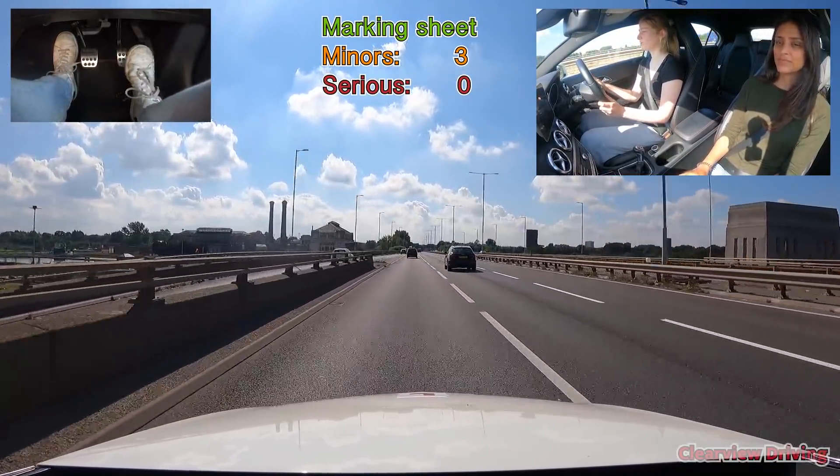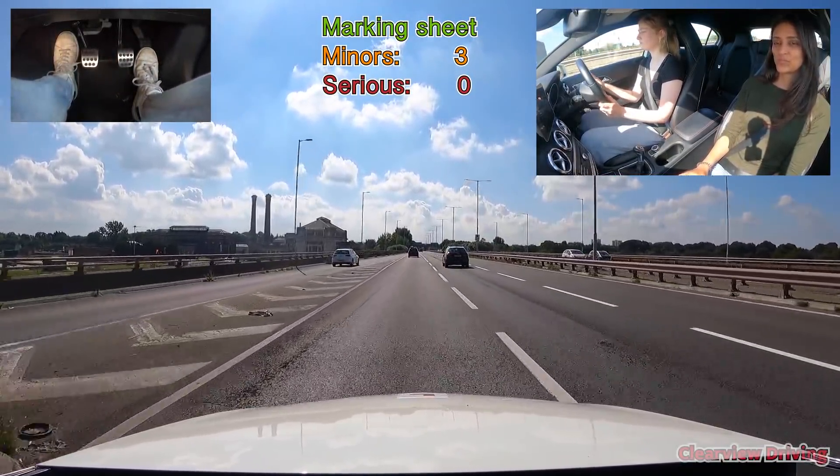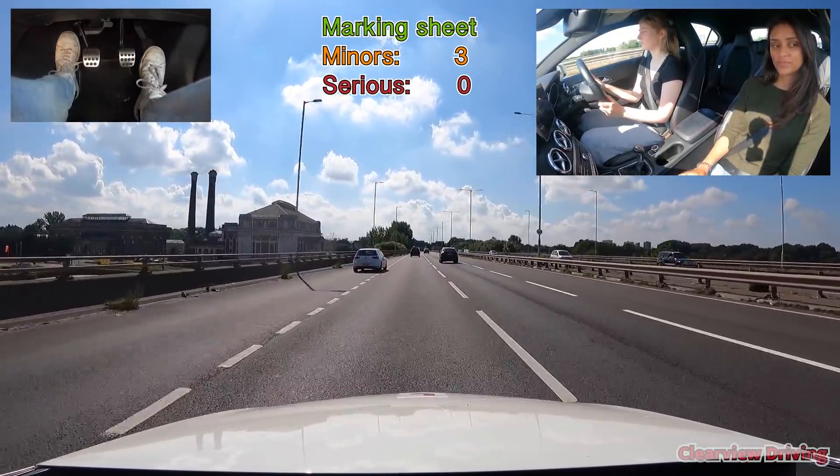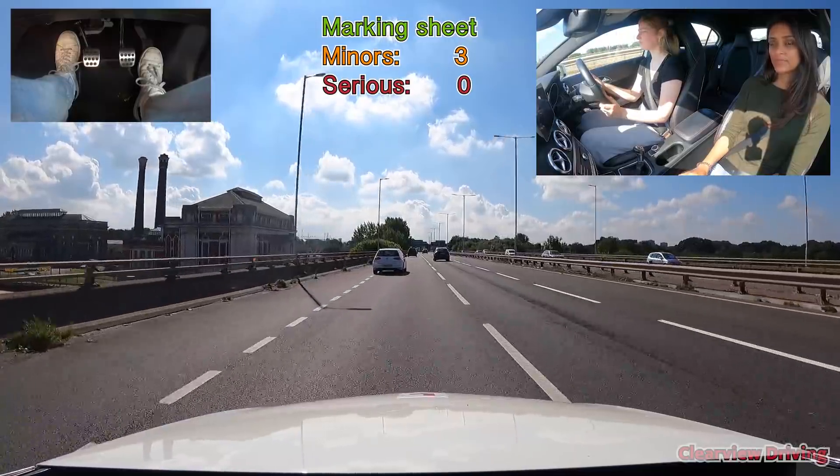At the next slip road, the vehicle approaching is more or less at the same speed. Emily was able to just adjust her speed by gently stepping off the accelerator or braking a little bit to accommodate for them.